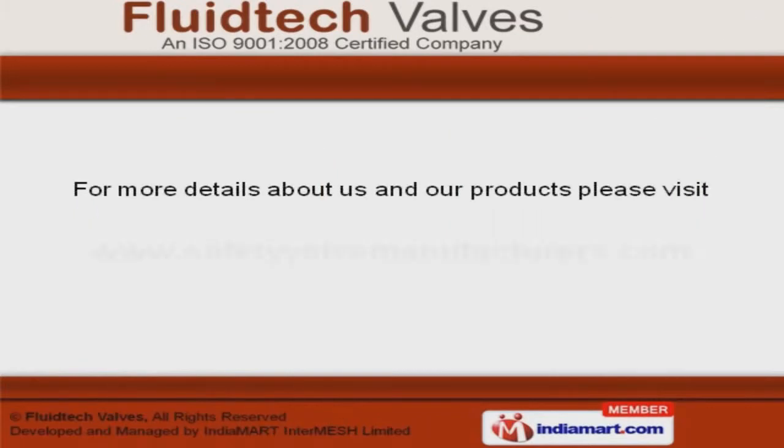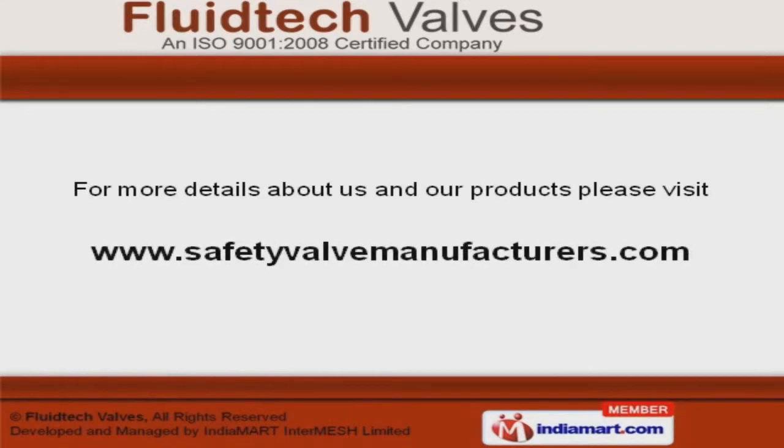To get the best deal in the vertical, log on at www.safetyvalvemanufacturers.com